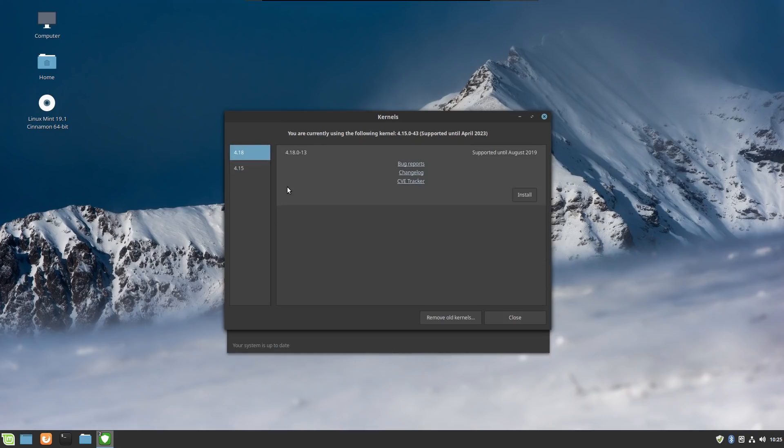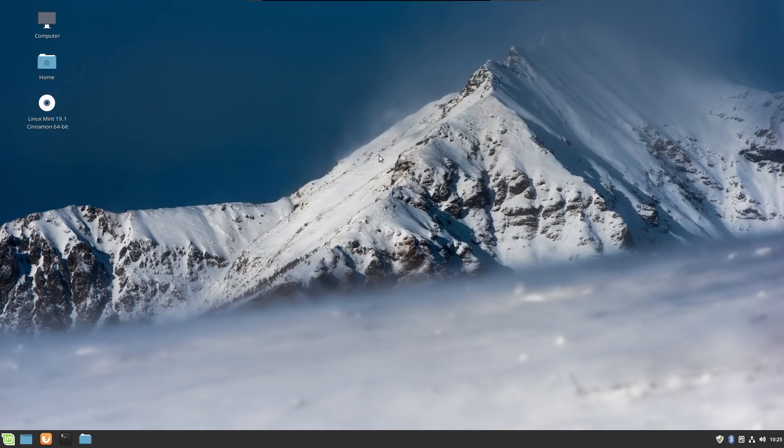If you want to take this a step further, you can use a tool called UKUU — U-K-U-U — which gives you access to a lot more Linux kernels that you can manage, install, and uninstall using a graphical tool. But the fact that Linux Mint actually has a built-in kernel manager now that can give you a slightly more up-to-date kernel is a great step.